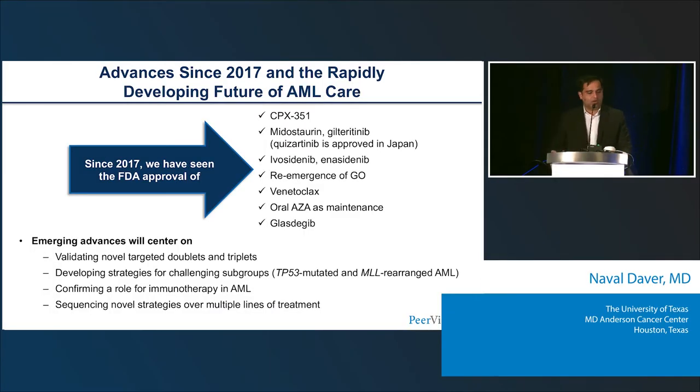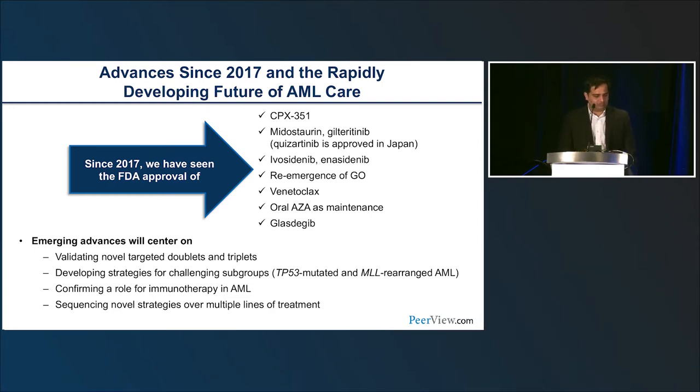There has been a tremendous amount of progress in acute myeloid leukemia, which is great. But I still think there's a huge way to go — we're right at the tip of the iceberg. These are the drugs so far FDA approved: two FLT3 inhibitors, midostaurin and gilteritinib; two IDH inhibitors, ivosidenib and enasidenib; the BCL2 inhibitor venetoclax in combination with HMA; and CPX-351 for secondary therapy-related AML.